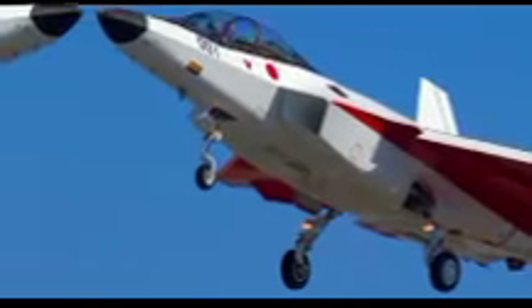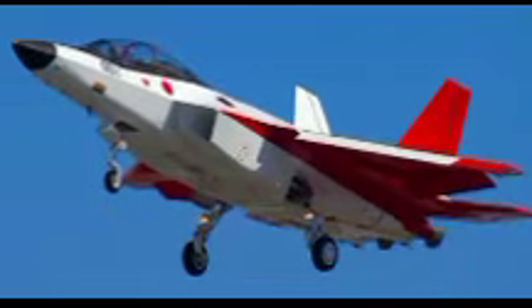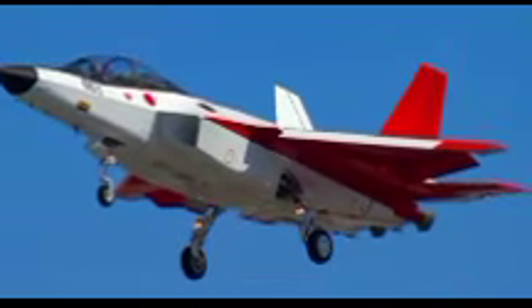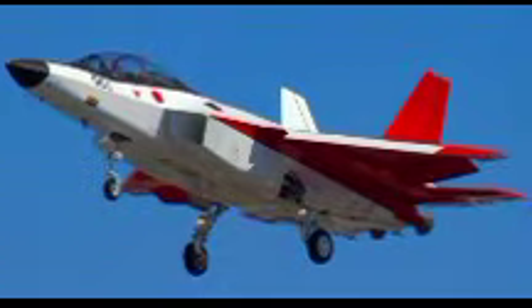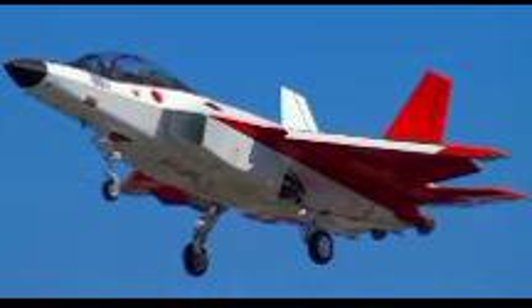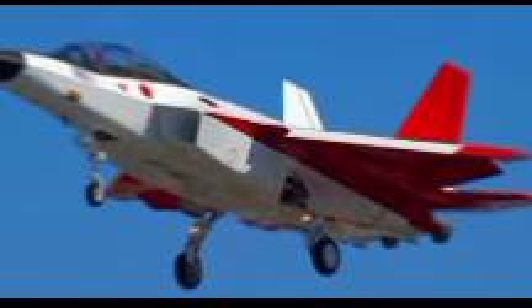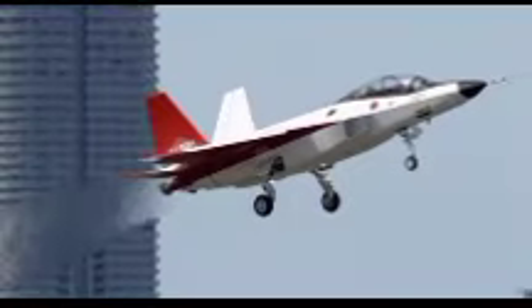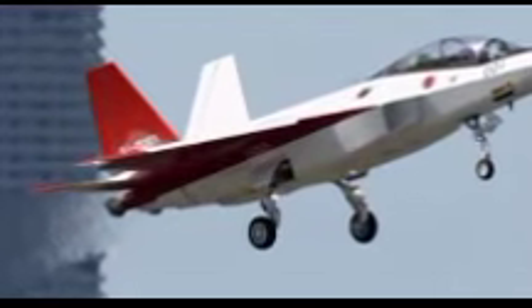Japan's advancements in the field of aviation technology have always been remarkable, particularly in the domain of military aircraft development. Among its most ambitious projects, the X-2 Shinshin stands out as a significant milestone. Developed by Mitsubishi Heavy Industries in collaboration with Japan's Ministry of Defense, this fifth-generation fighter technology demonstrator plays a crucial role in shaping the future of Japanese air power, leading to the next-generation FX fighter program.